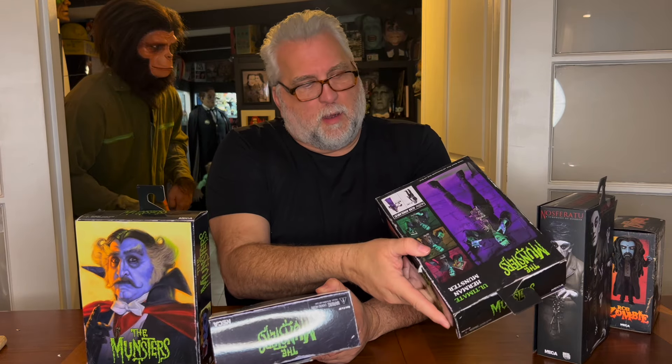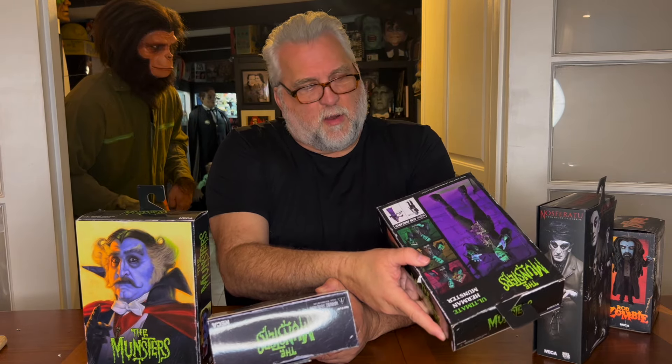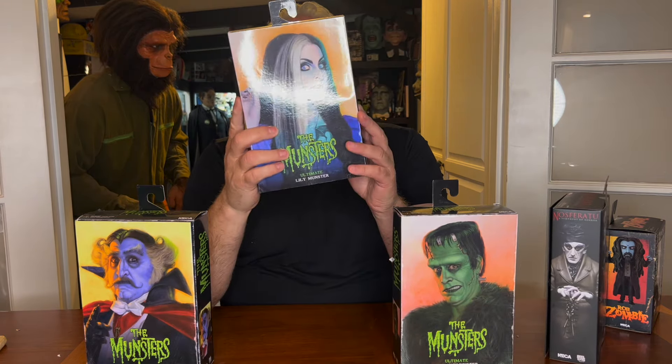Trevor Grove and Ray Santillari helped on that too — my friend Ray. It sounds like I'm dropping all these names. Jeff was Trevor Grove and Kyle Windricks. This team at NECA is unbelievable.